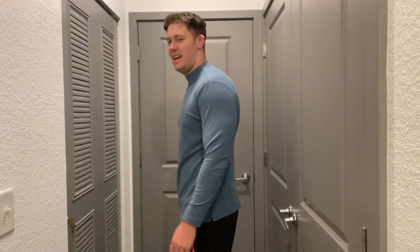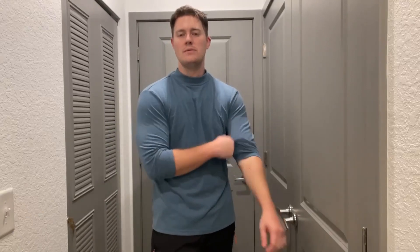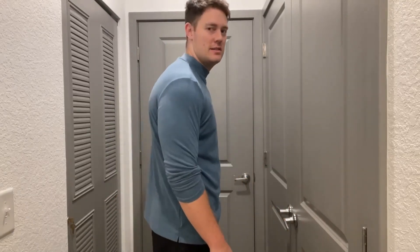I'll do a 360 — here's the front, here's the side, the back, and side again. If you get a little too warm, you can also just roll up the sleeves. It's totally up to you and both looks are very nice.